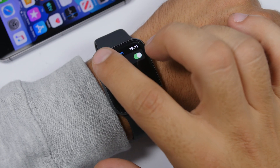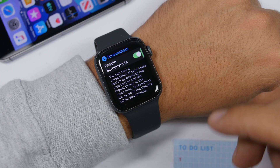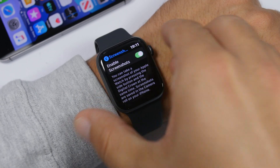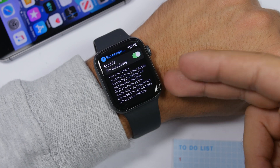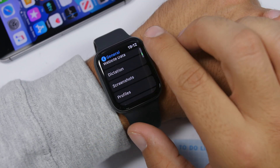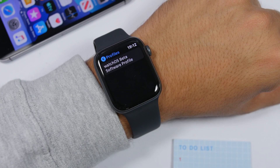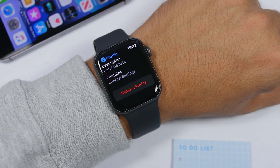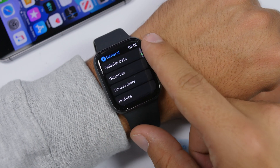Something really great about watchOS 6 is that screenshots can be enabled or disabled directly from the Settings of the Apple Watch. Previously on watchOS 5 you had to enable this from your iPhone. There's also a new Profiles section where you can view and remove profiles directly from the Apple Watch.